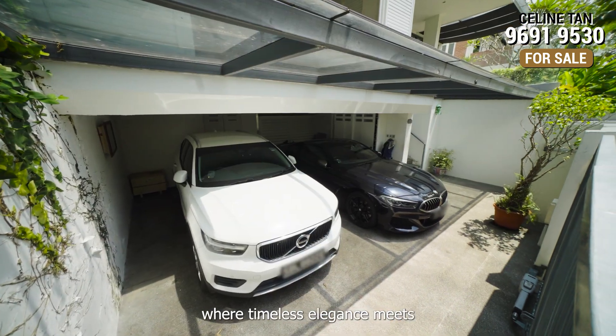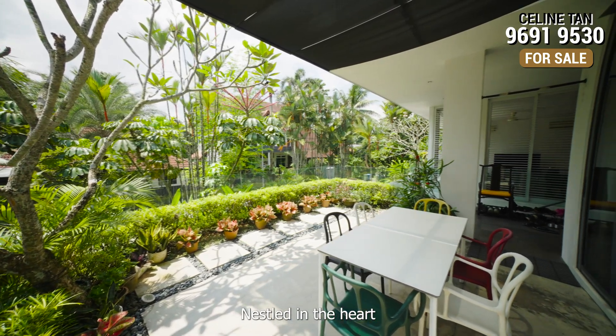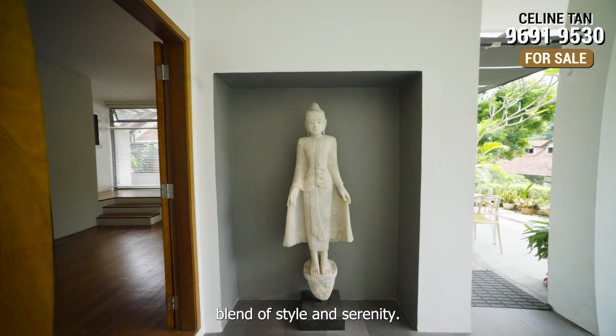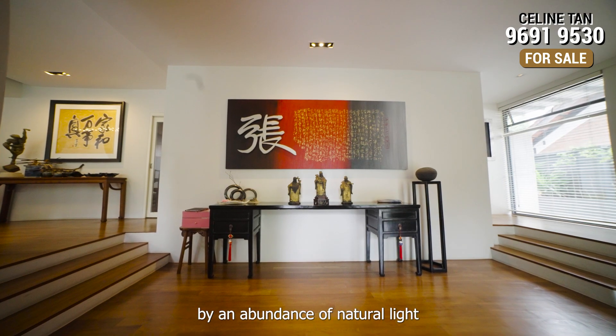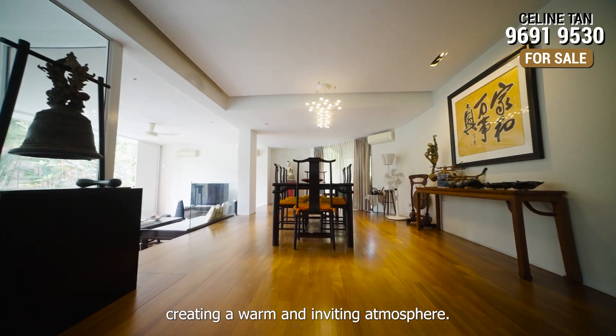Welcome to your dream home, where timeless elegance meets the tranquility of nature. Nestled in the heart of a peaceful community and surrounded by lush greenery, this house is a perfect blend of style and serenity. Step inside and you'll immediately be greeted by an abundance of natural light flooding through the large windows.